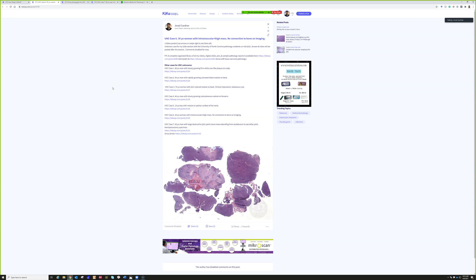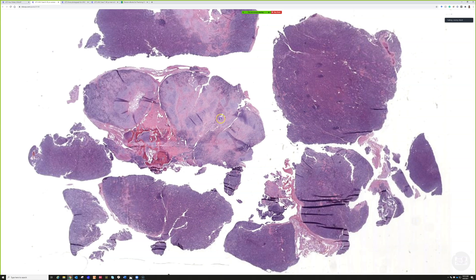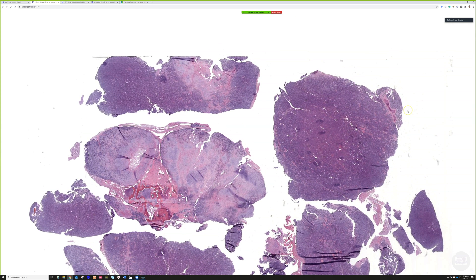Case six: 30-year-old woman with an intramuscular thigh mass, no connection to bone on imaging. The first slide shows us pretty much what we need to see. Anyone want to take this?